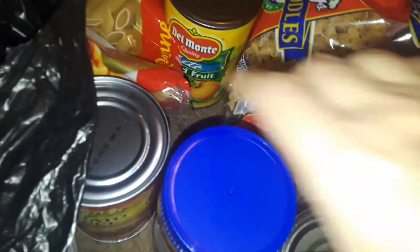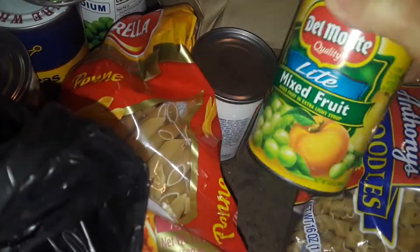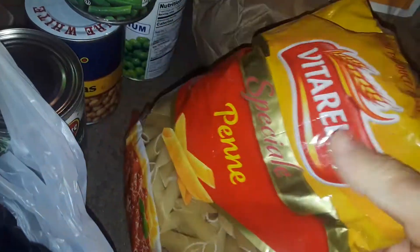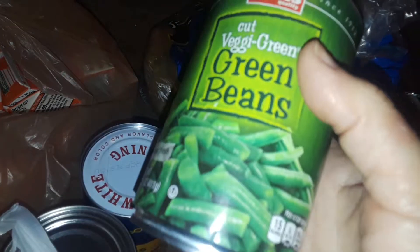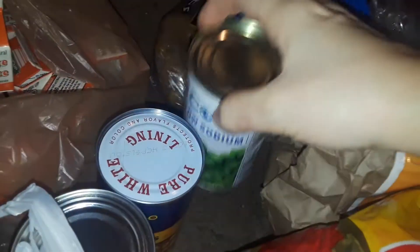I got a can of pears, peanut butter, and tomato sauce. I got some mixed fruits in a can, some vegetable soup, another bag of noodles — these are the canned noodles. I got a big thing of carrots, a big bag of potatoes for free, some green beans, sweet peas, and some chickpeas.